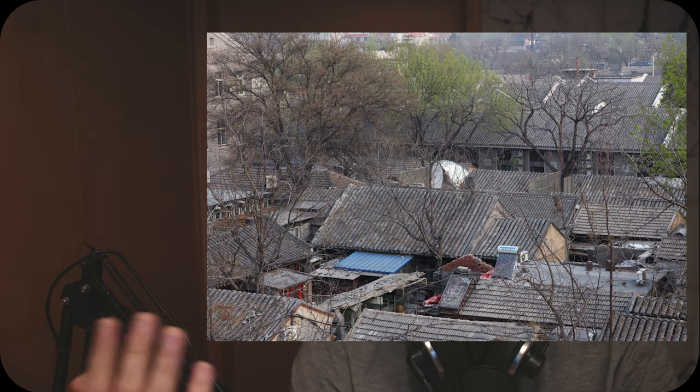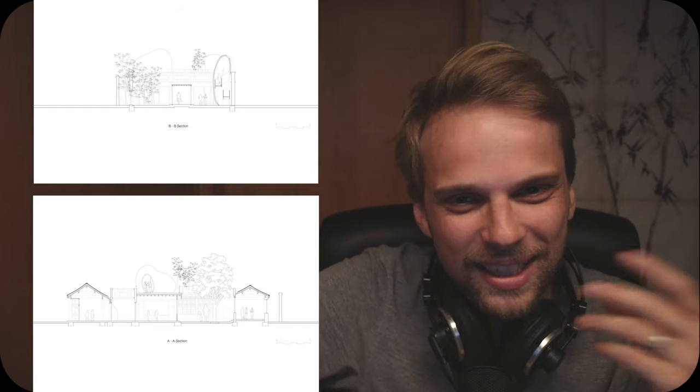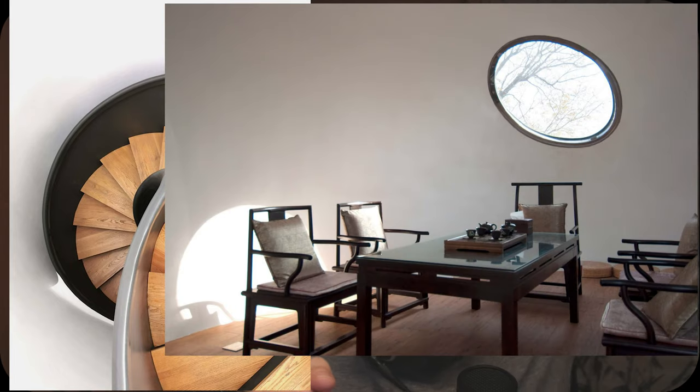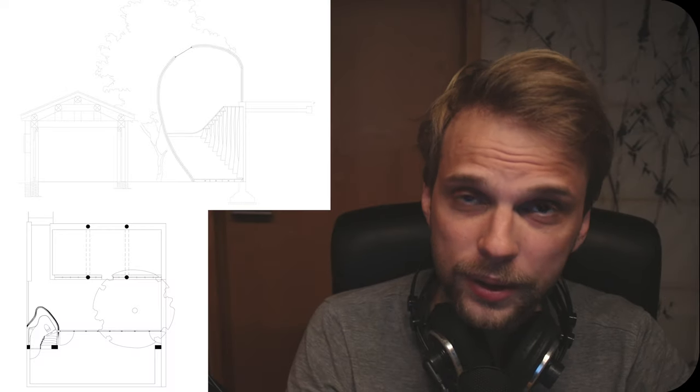In Hutong Bubble 218, the blob structure functions as a staircase with open floor space at the top — so it's kind of changing a function. And in Bubble 32, it's a staircase envelope again, but this time with a bathroom — literally a toilet in a blob. I love this so much.